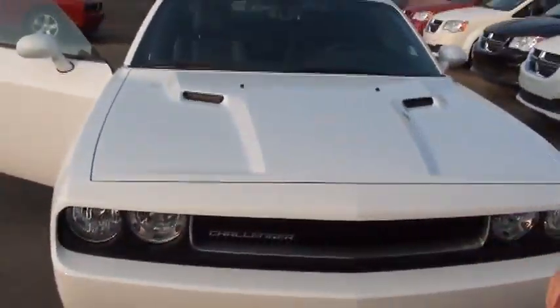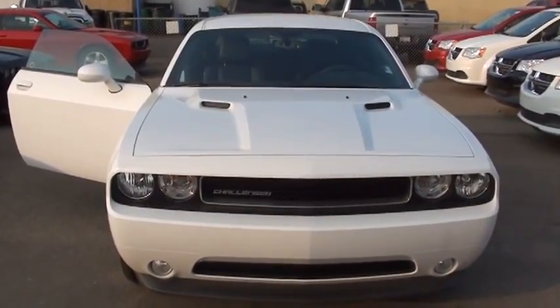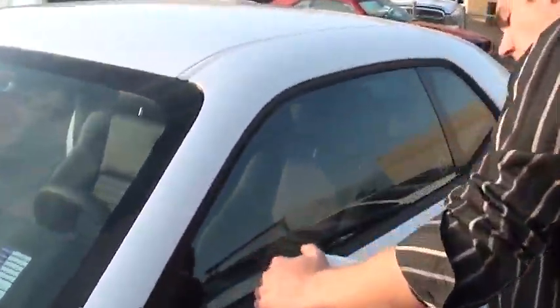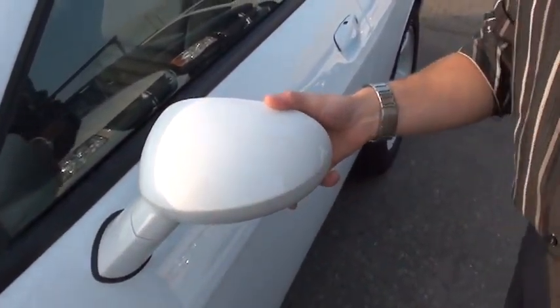Taking a look at the front, being the SXT Plus Edition, it does come with the fog lights as well, which is a nice touch, as well as the classic Challenger look on the front end. Coming around to the side, you'll notice that the power-adjustable mirrors will actually also fold each way, so if you ever get a clip there, they're just going to spin away and not break off.